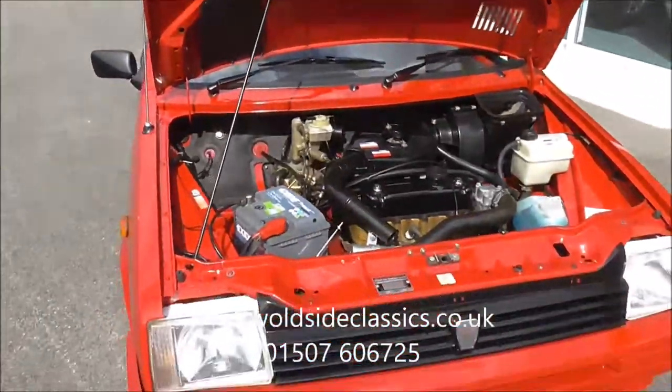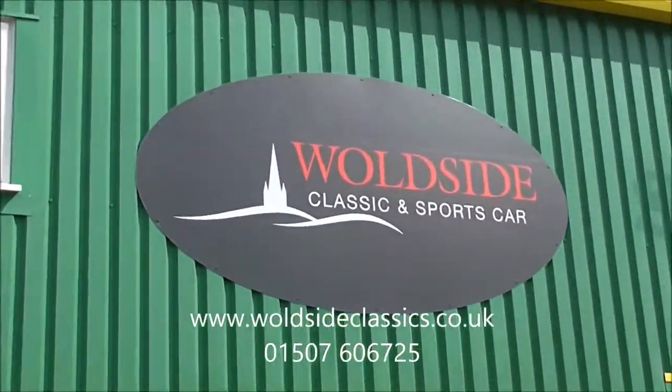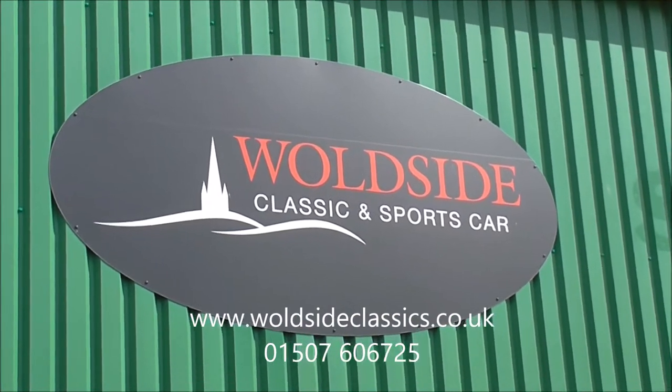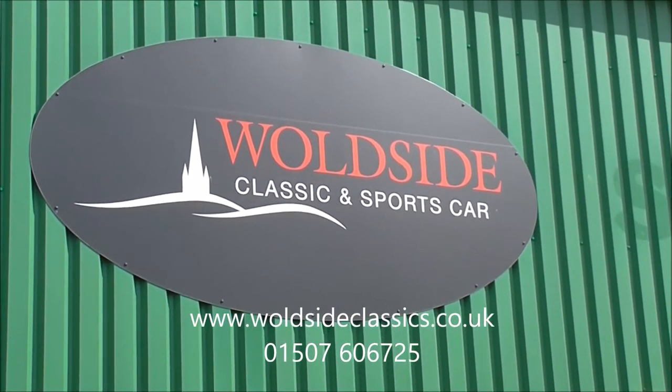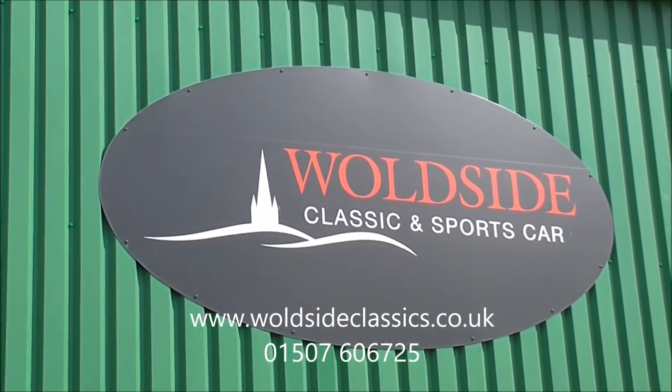So if you want one of the best Metros in the country, I suggest you give us a call. There are more details on our website worldsideclassics.co.uk, or telephone 01507 606 725. Thank you.